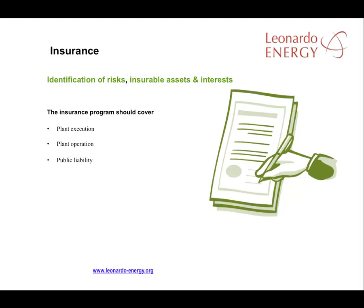There are two key points when considering insurance for a PV facility. First, the identification of all possible risks, together with all assets such as devices and equipment and all interests such as production losses where protection is needed. Second, the coverage offered in the insurance policy needs to be carefully considered. It should cover the construction phase, plant operation and public liability, either with one insurance policy or across a series of policies.